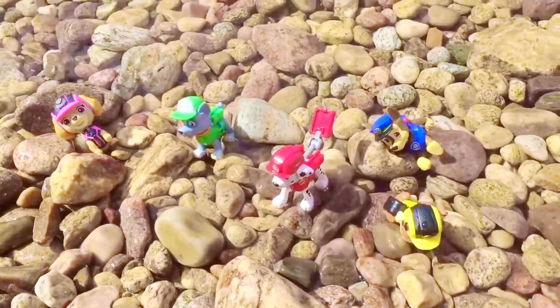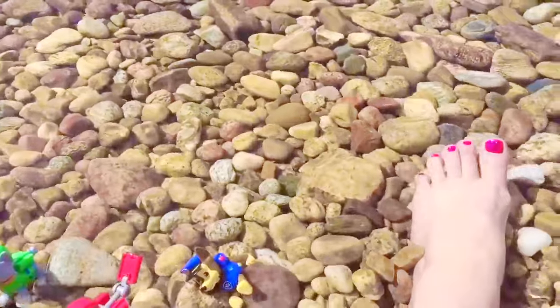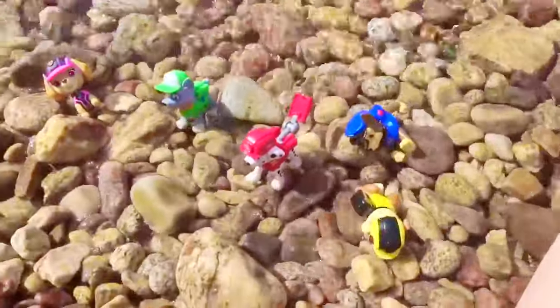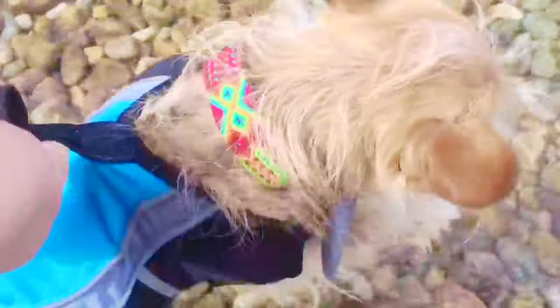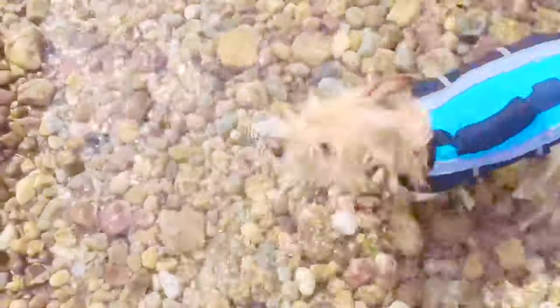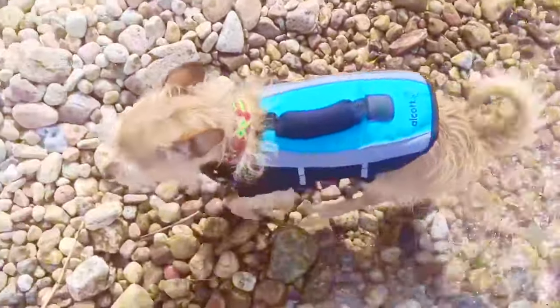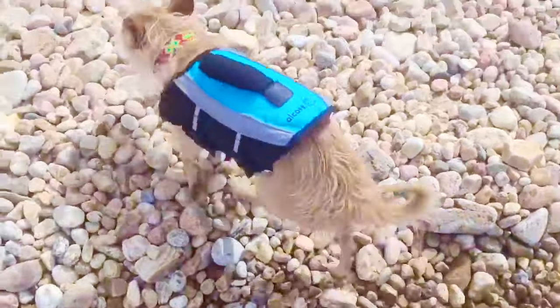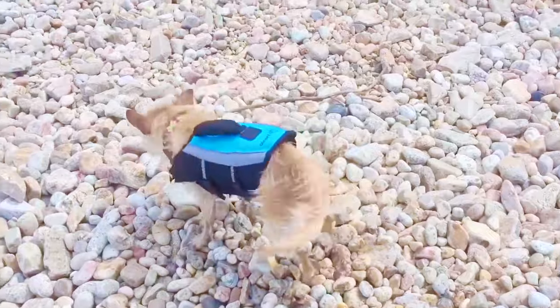I'm cooling my feet off in the water with our Paw Patrol toys. But wait a minute — one of our toys is missing. Do you know who it is? And we're not talking about Puppy. Maybe we left one of our toys up by the logs. It must have fallen down into the rocks. Let's go up and explore, Puppy.